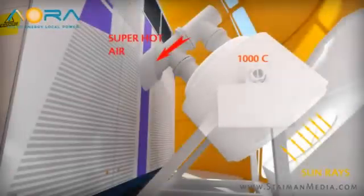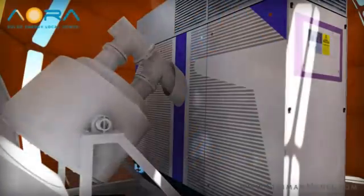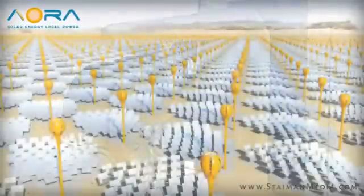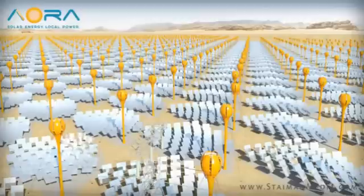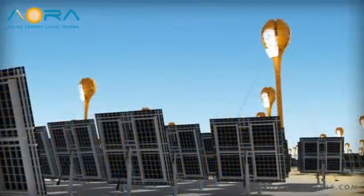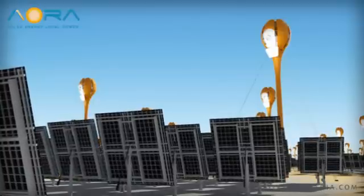Inside the unit, the intense 1,000 degrees Celsius temperature is used to heat the already pressurized air running through the turbine tower. This results in a very hot pressurized gas, which turns the blades of the turbine, generating electricity. During the course of daylight, each heliostat adjusts entirely independently, constantly synchronizing with the sun's path to reflect its rays precisely onto the lens. This allows the system to leverage every bit of available energy.